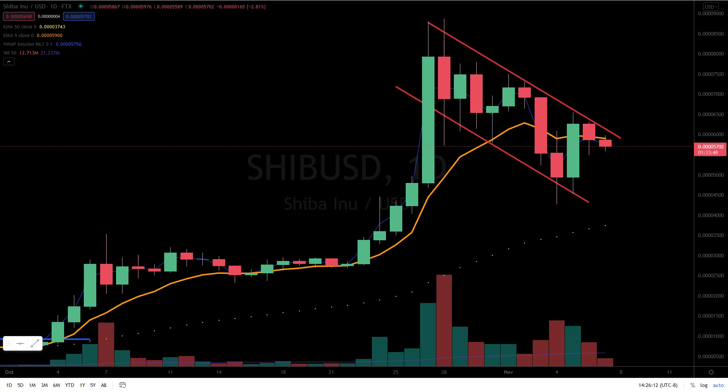Looking at a daily chart of Shiba Inu, the token is trading within a descending channel pattern. This pattern is bearish in the short term because of its downward nature, however it is bullish long term once it breaks out above the descending trend line.